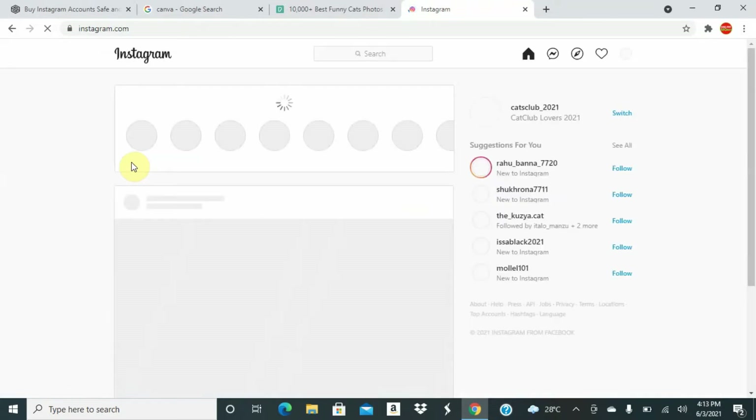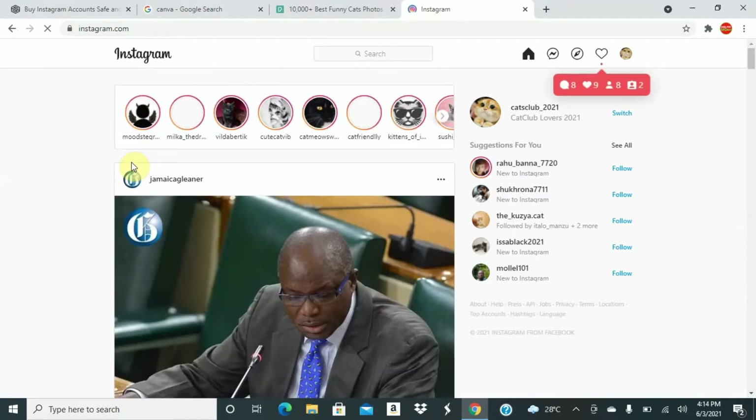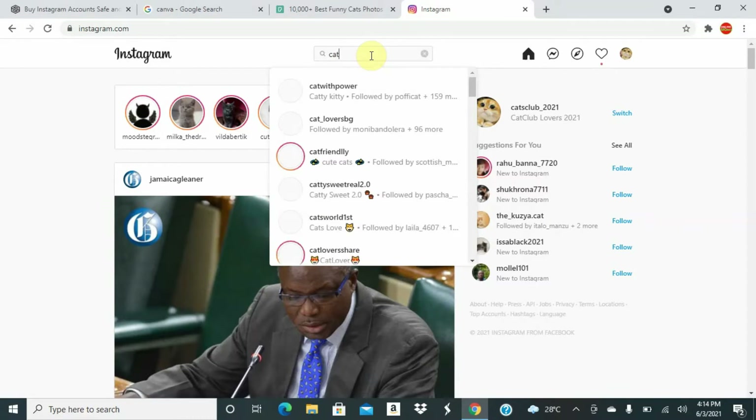Go to Instagram. The first thing you will do is choose a niche — a niche is something that is currently making money. For instance, you have a cat niche, a dog niche, a money niche. It's just where you prefer to make money from. In this tutorial I will be using cats, so I'm going to search for cat lovers.